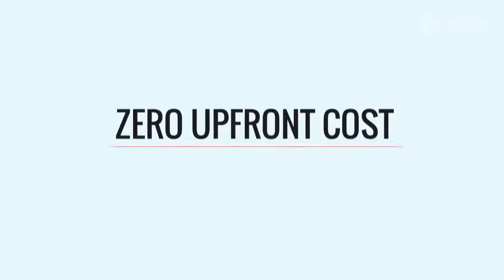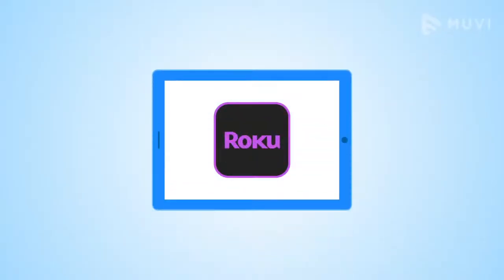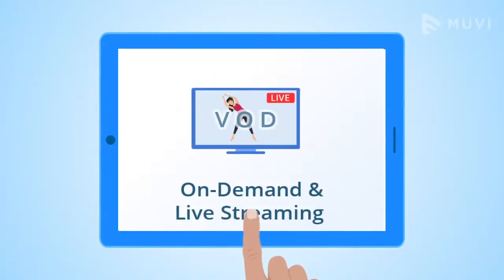Zero upfront cost, no IT support needed. Get your own native Roku TV app with a customized template, DRM protection, and on-demand and live streaming.